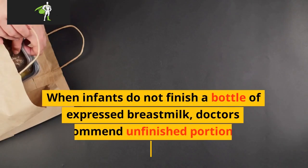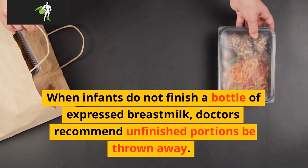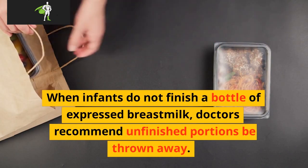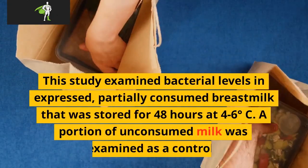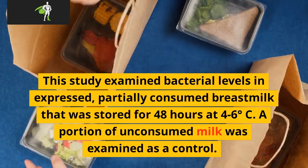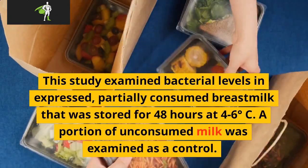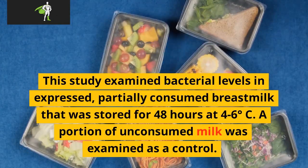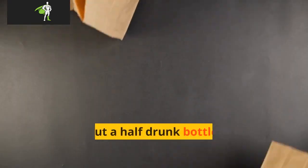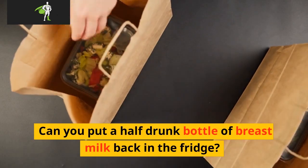What do you do with leftover breast milk if baby didn't drink? When infants do not finish a bottle of expressed breast milk, doctors recommend unfinished portions be thrown away. This study examined bacterial levels in expressed, partially consumed breast milk that was stored for 48 hours at 4 to 6 degrees Celsius. A portion of unconsumed milk was examined as a control.